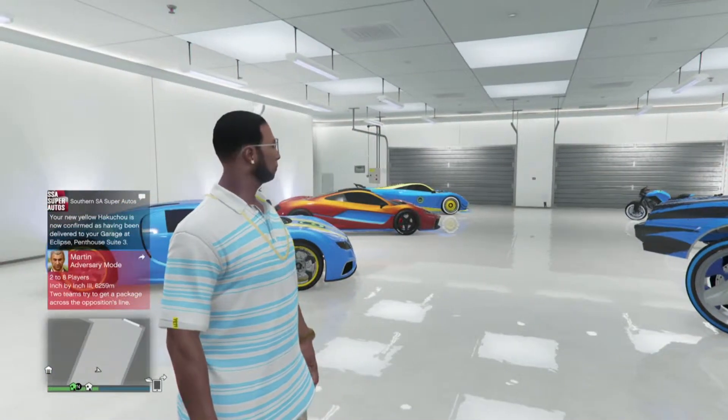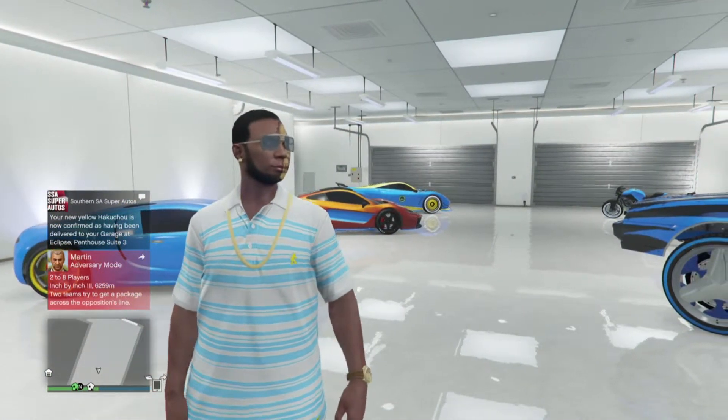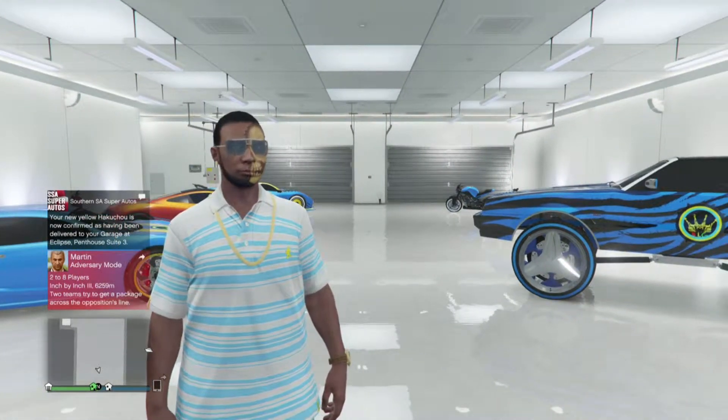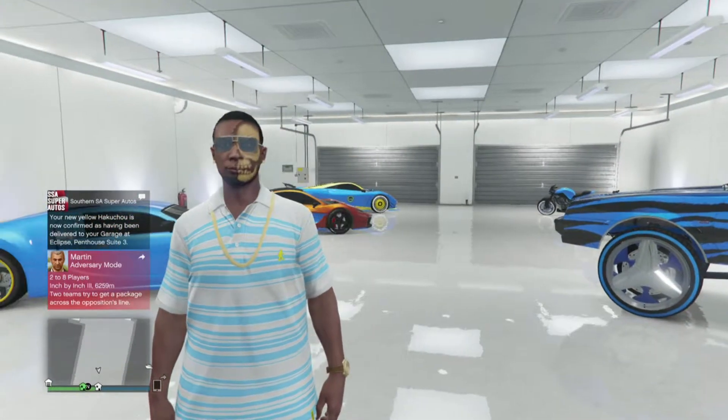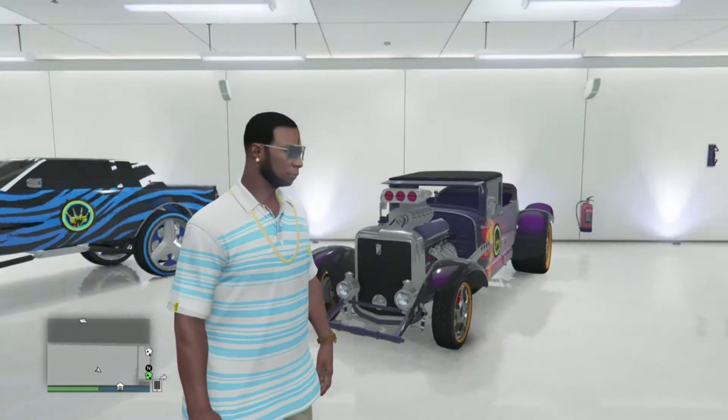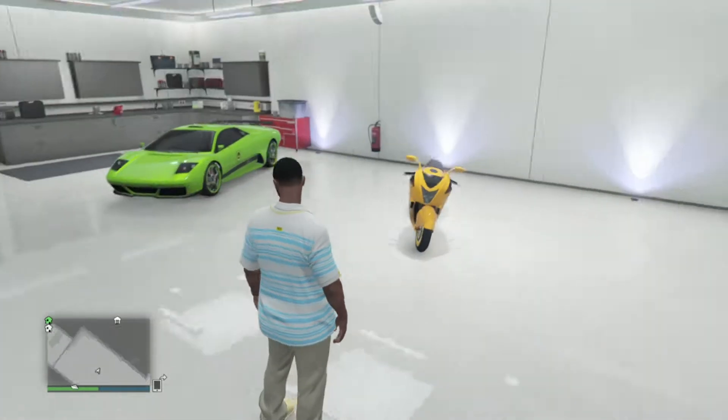Guess what just showed up in my garage. Actually, thank God — I accidentally replaced one of my cars instead of moving it into storage. So that's probably a bad thing, I put a lot of money into it, but guess what got here though — my freaking Hawk-a-Chaw!